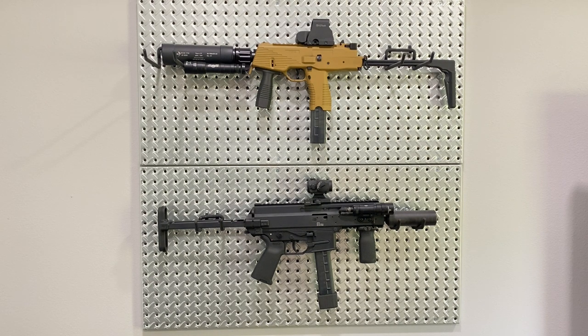The APC9's biggest selling factor compared to the TP9 is its familiarity as far as controls go. It feels more like shooting an AR-15 as far as the selector switch, trigger, and mag release are concerned — more familiar to a lot of users.